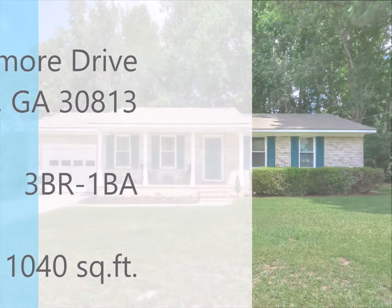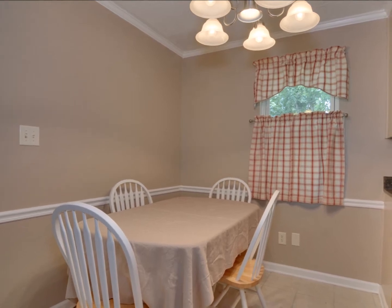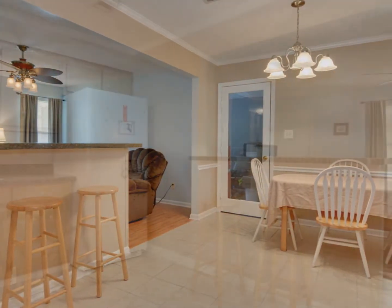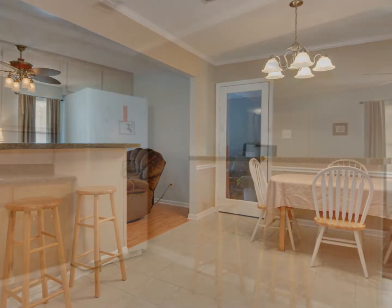This all-brick Grove Townhome is in a quiet cul-de-sac location. Welcome home to a rocking chair front porch that introduces a spacious living room in a soothing shade of blue.